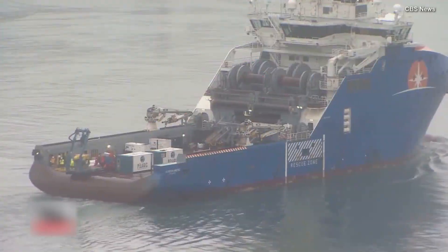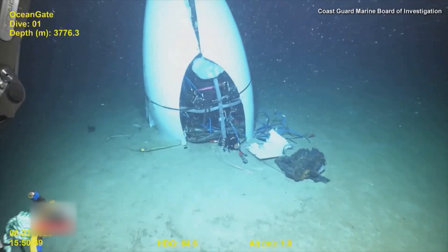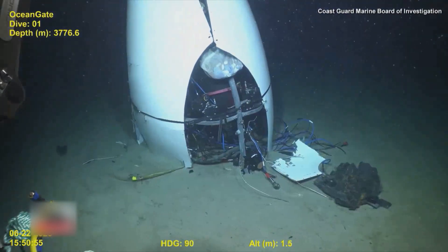The wreckage of the Titan was found about 990 feet from the bow of the Titanic. A Coast Guard spokesperson said human remains were recovered from the Titan ocean floor site.